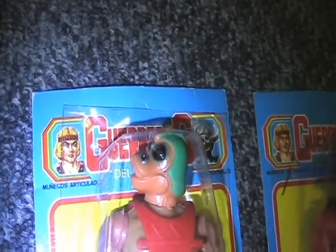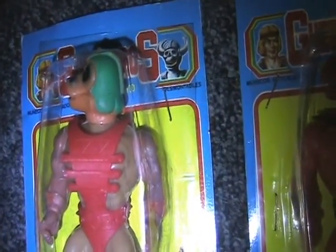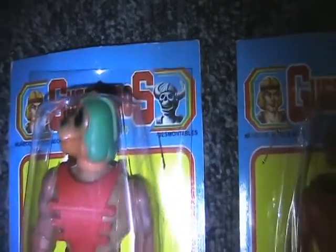This one looks more like an underwater character. He comes with a gun and a different style of armor. I want that guy — if he's pictured on the card he's probably out there, but I've never seen him.